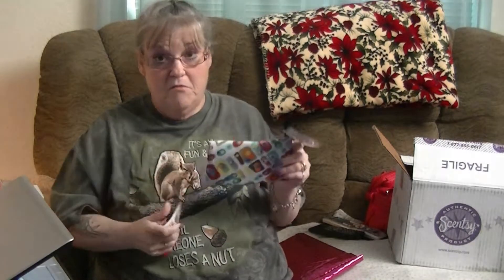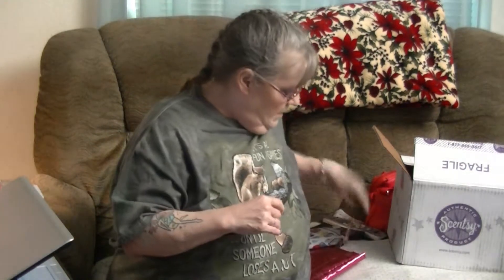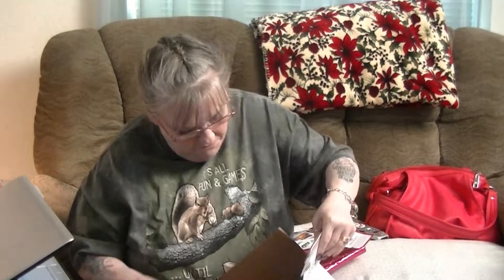I liked it much better than the one I got last month — I thought 'ugh' about last month. And actually, I also got a room spray. The scent of the month for April is Sugared Blooms.